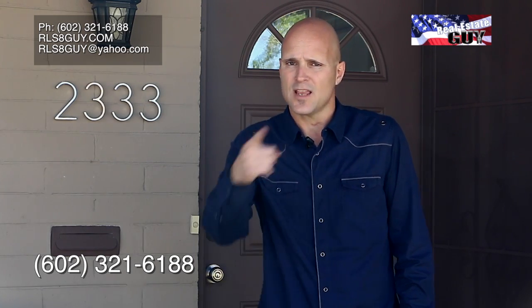This is outstanding — you don't want to miss out on this home. You've got to call me today: 602-321-6188. Text the word 'gorgeous' — that's right, because it's gorgeous — to 602-321-6188. We'll set up your own private showing right now. Again, when you're ready to sell or buy, call The Real Estate Guy: 602-321-6188. Thank you very much.